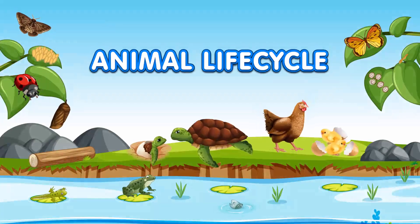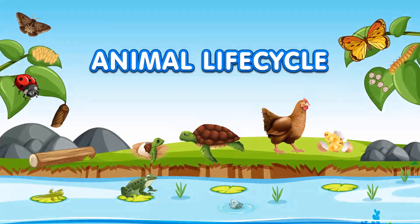Hello kids, welcome to our video about animal life cycles. Today, we're going to learn all about the different stages that animals go through from birth to adulthood. Are you ready to explore?